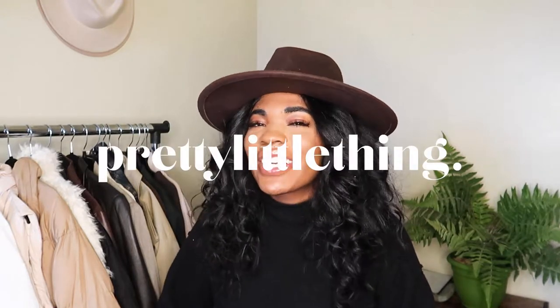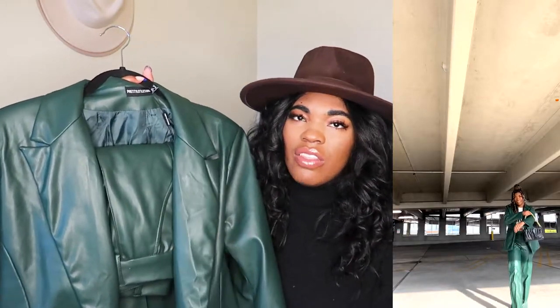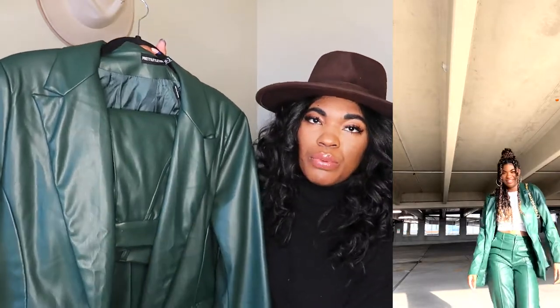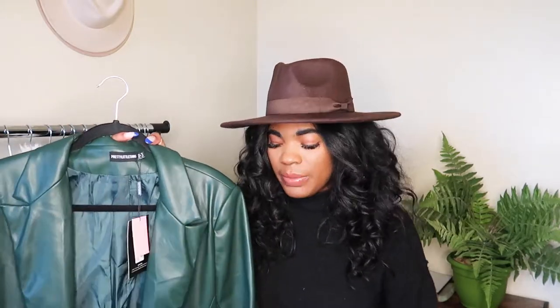The first batch of clothing items is from Pretty Little Thing. The first item is a two-piece set in hunter green faux leather — a boyfriend-style blazer that's long, oversized, and lined. I've already styled this on my Instagram and in previous lookbooks. The pockets are real, which is really important, and I just love the way this looks on my skin tone. It's the perfect winter green.